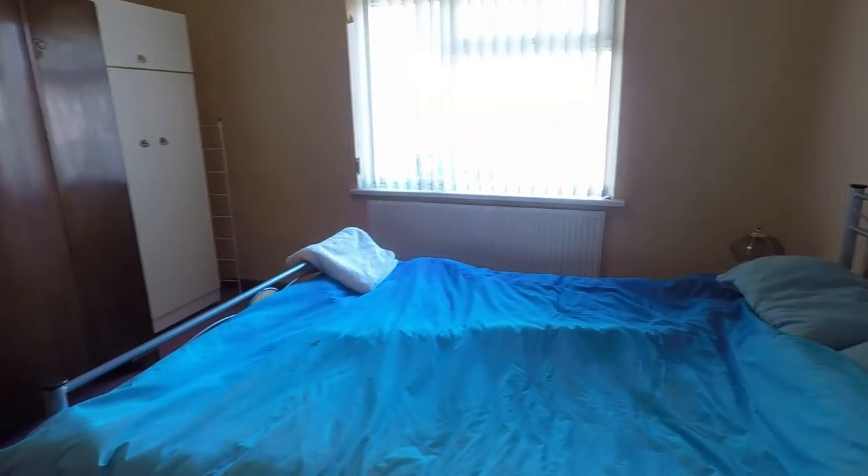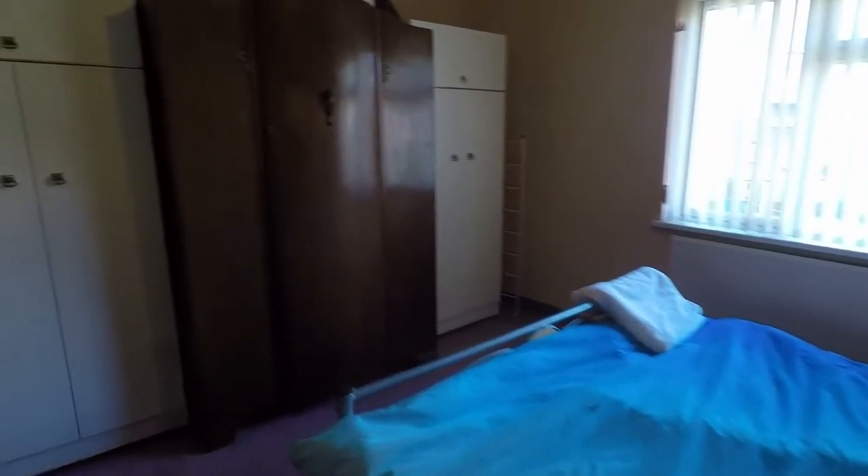Then we've got the master bedroom — a good-sized double room with plenty of space for your wardrobes as well as your bed. The window overlooks the front of the property.